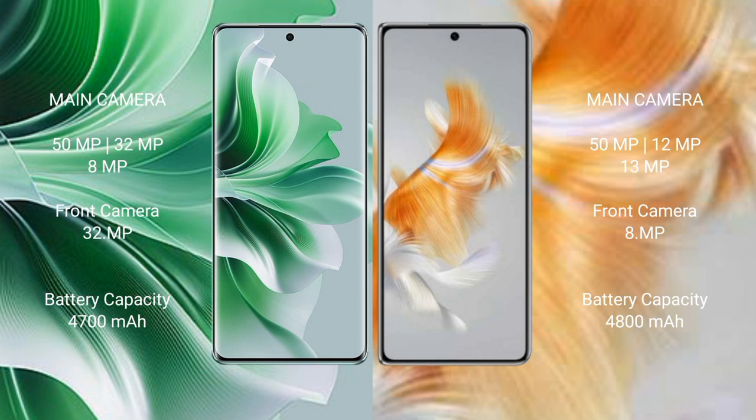Front camera 32MP. Huawei Mate X3 features a triple rear camera setup: 50MP plus 13MP plus 13MP, and front camera 8MP. Oppo Reno 11 Pro has a 4700mAh battery with 80W fast charging support. Huawei Mate X3 has a 4800mAh battery with 66W fast charging support.